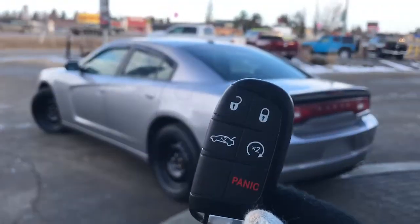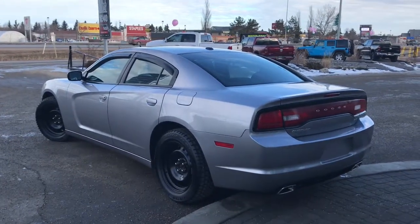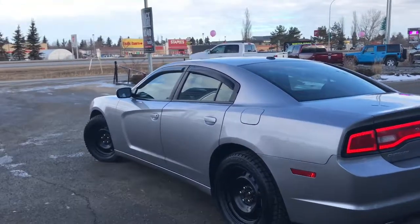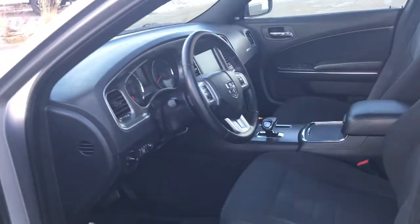On the key fob here we have your unlock, lock button, to open up the boot, your remote start, and panic. I'll go ahead and start her up for us. I'll also show you how that keyless entry works — you simply put the key in your pocket or your bag, run your finger over the handle here, and the vehicle unlocks for you. It's a very handy feature to have.